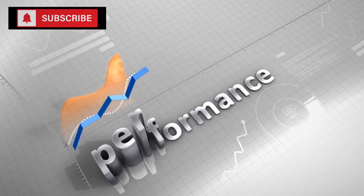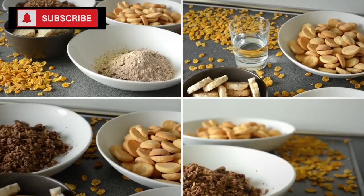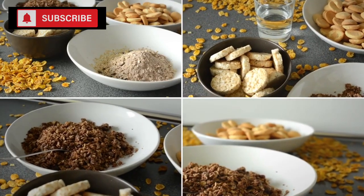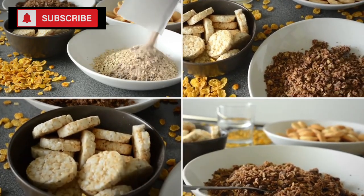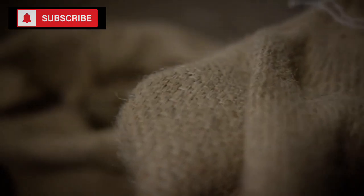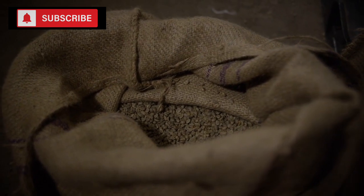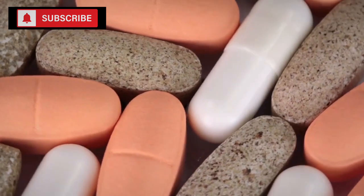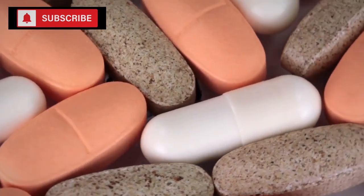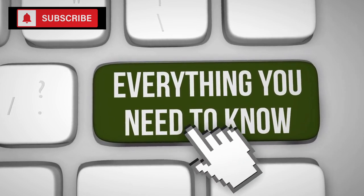When considering how much to stockpile for the long term, several factors come into play. You'll need to think about the number of people in your household, their dietary needs, and how long you anticipate needing the stockpile. As a general rule, for a family of four aiming to stockpile for six months, around 24 to 30 cans of assorted beans would be a good start, assuming they consume a can every week. Individual needs may vary.